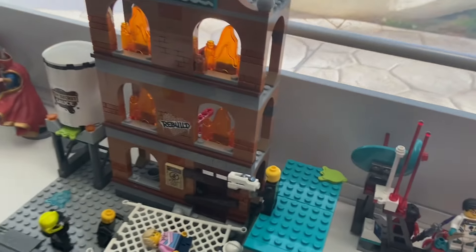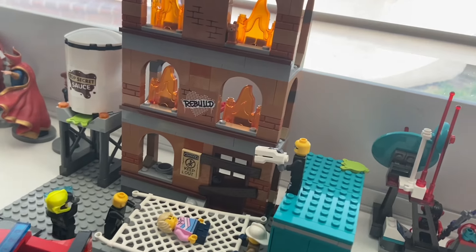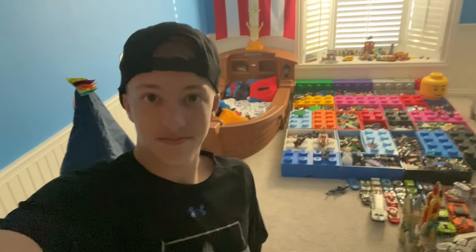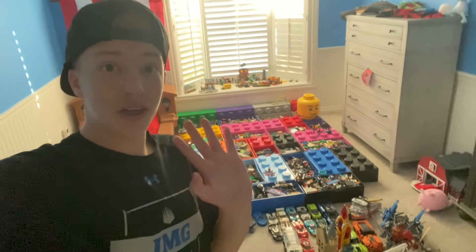There's another set right here which is the house on fire, and it goes with the fire truck. Well, I hope you guys enjoyed this video — thanks for watching, bye!